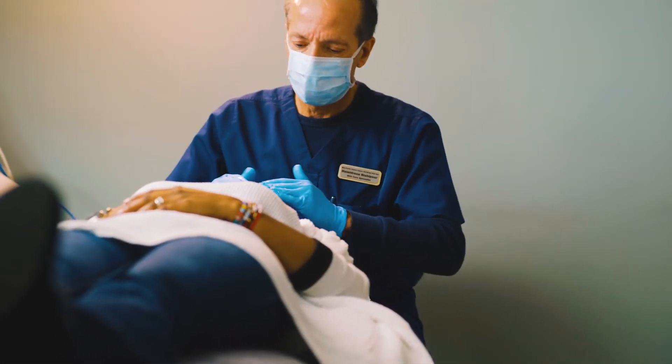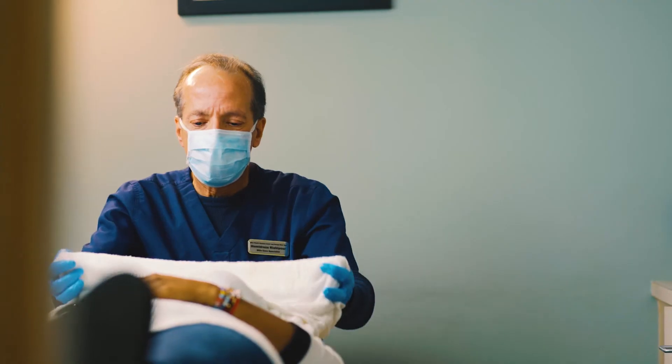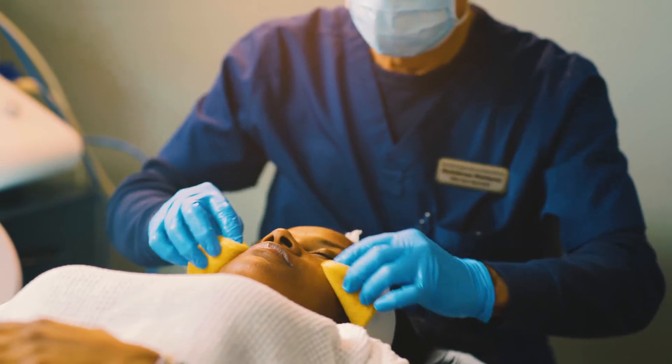Microdermabrasion is an exfoliation procedure that uses suction and abrasion to rid the skin of dead skin cells. This procedure is virtually painless and non-invasive.